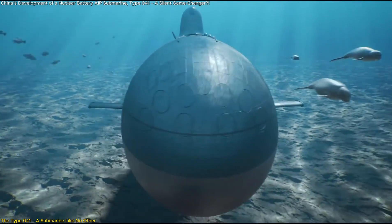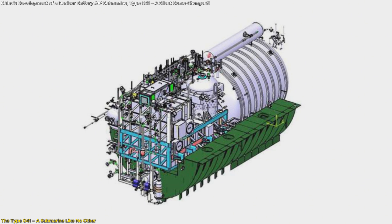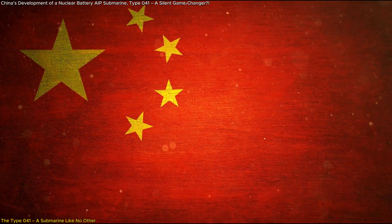What makes it so special? The answer lies in its Nuclear Battery Air Independent Propulsion (AIP) system — a radical new approach that could give China a major advantage in undersea warfare.